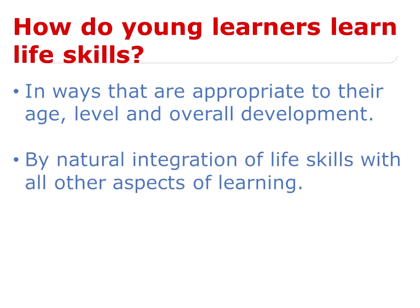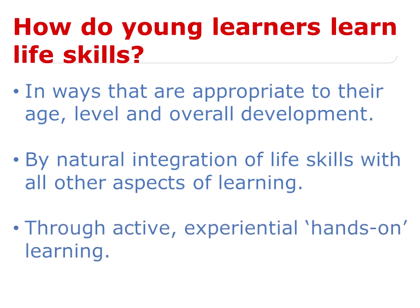The second point: natural integration of life skills with all other aspects of learning. Life skills is not something extra that we add on to the curriculum — it is integrated with everything that we do in our classrooms. In some sense, we can't help teaching life skills by everything we do in the classroom. It's not an add-on; it's something woven into the very fabric of what we do. And the third point: through active, experiential, hands-on learning. There's no point just telling children about the life skills they need. The only way to enable deep learning is through active, experiential, and hands-on learning.